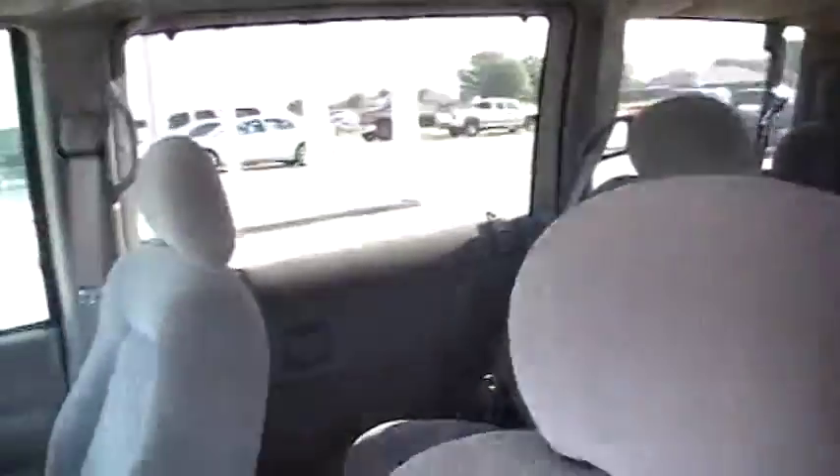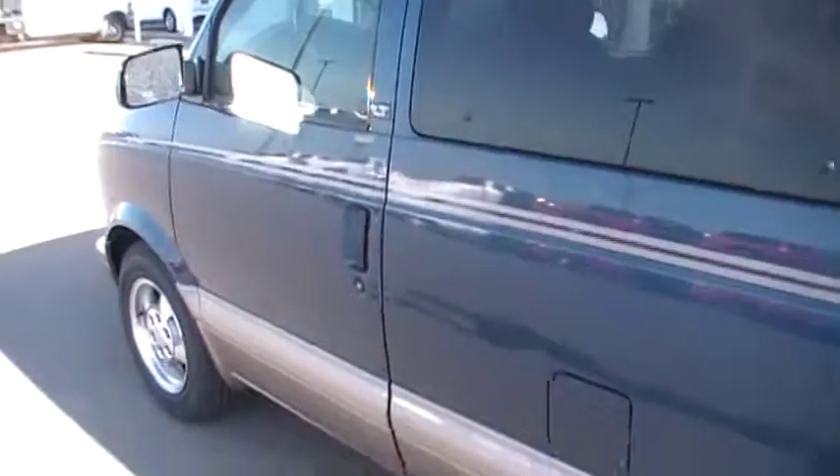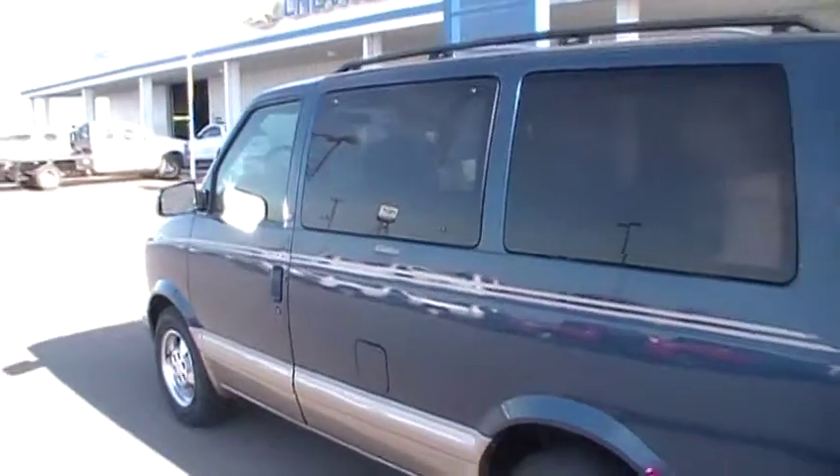89,000 miles. It has a luggage carrier and Dutch doors.